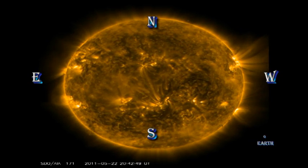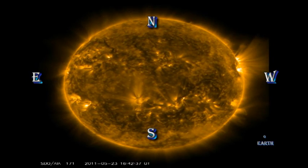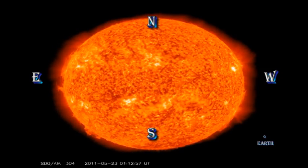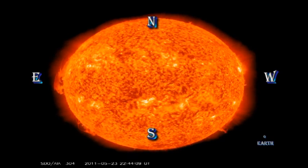In the coronal movie, we can see that there are lots of regions producing small brightenings, but it is clear that no one region is producing all of these events. In the transition region movie, just like yesterday, we can see all sorts of eruptions going on all over the place. Let's take a look at a couple of them in more detail.